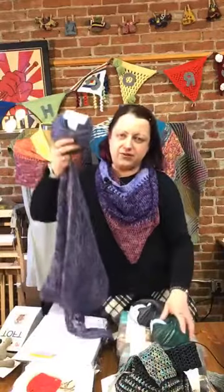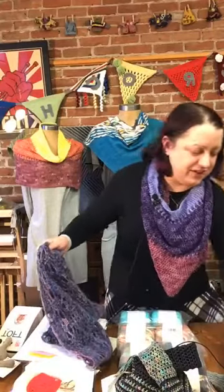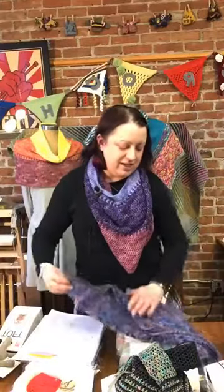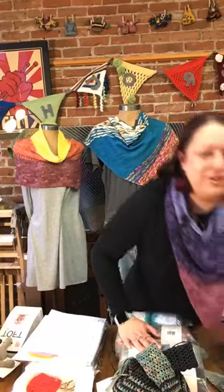The Cintillo crochet along kicked off this afternoon and it is a super fun pattern. I'm using a bright blue Tiramisu that goes from blue to blue-green and it is really really pretty — and being the purple person that I am, of course I always want to use purple first, but honestly that blue is gorgeous.